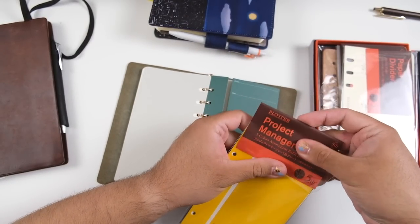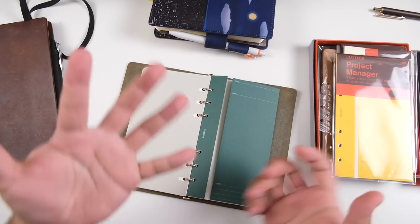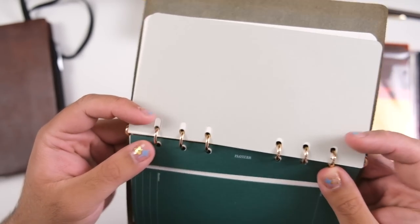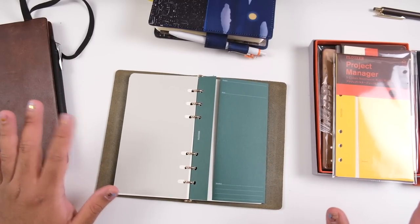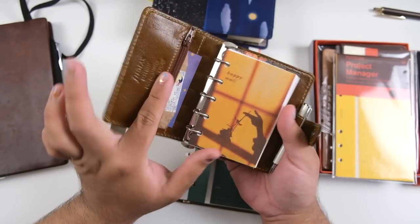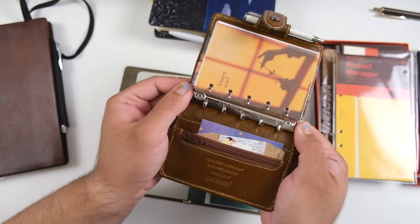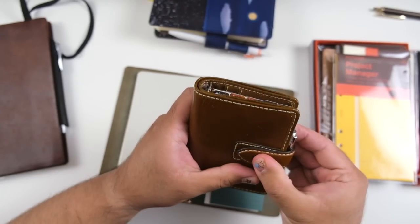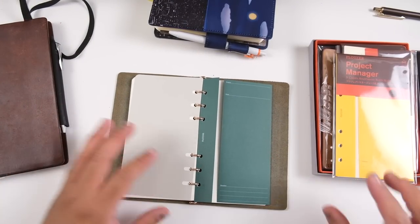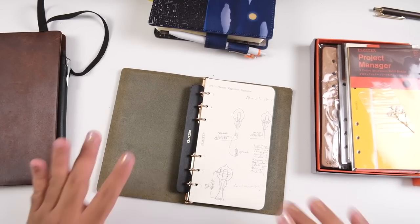One of the other things that puts people off ring organizers is the physicality of the system — the rings are just another thing to be mindful of. When people buy ring organizers, you have to check if the rings close properly; there's a whole mechanical and physical aspect. For example, with my Filofax mini, you're looking at ring quality — do they open and close all right? Whereas when you buy a bound book, you're just hoping the book is fine, and 99.9% of the time it is.